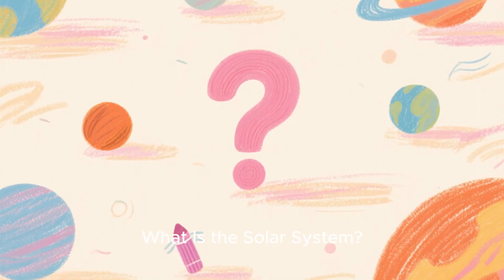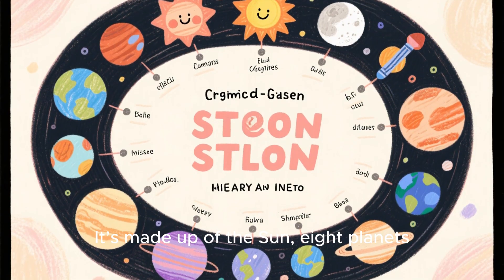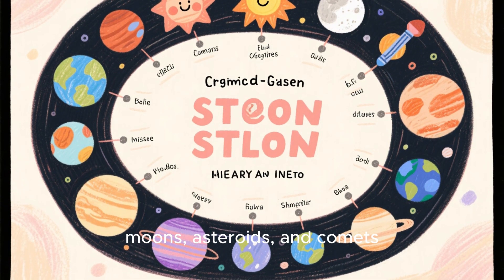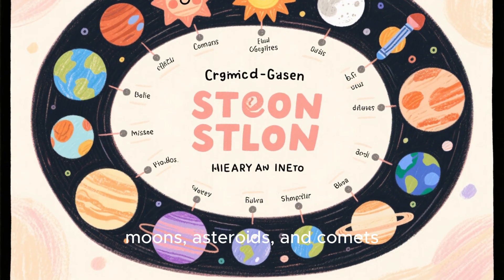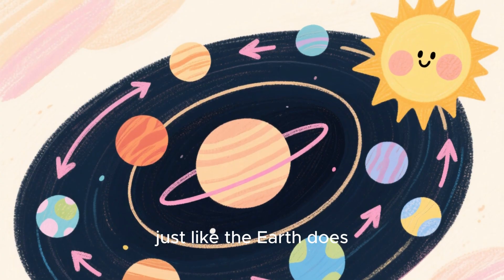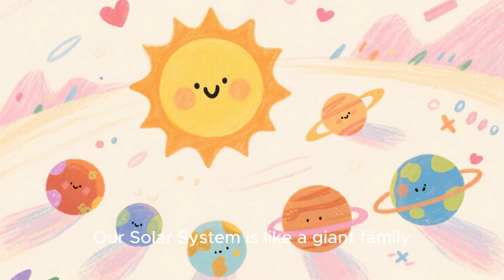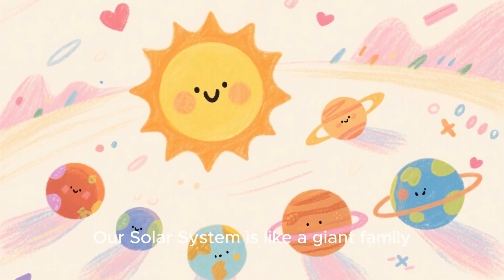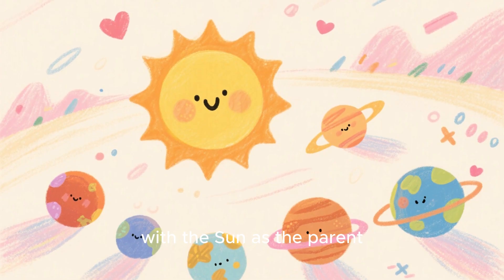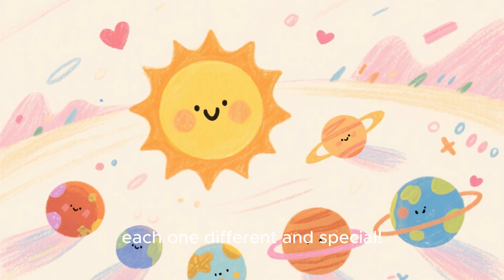What is the solar system? The solar system is our home in space. It's made up of the sun, eight planets, moons, asteroids, and comets. Everything orbits the sun, just like the Earth does. The word solar comes from sol, meaning sun. Our solar system is like a giant family, with the sun as a parent and all the planets as its children, each one different and special.